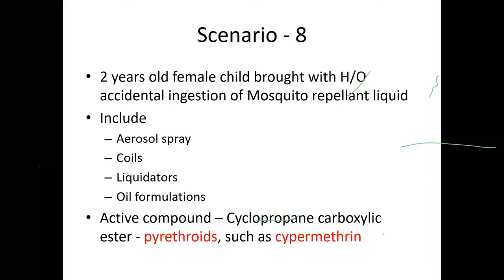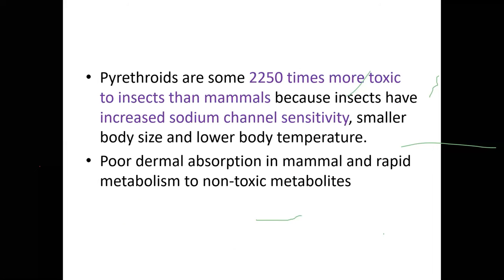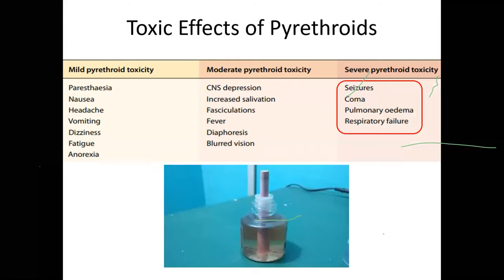Case scenario 8: A two-year-old female child was brought with accidental ingestion of mosquito repellent (allout). The active component is pyrethroid, such as cypermethrin — more than 2,000 times more toxic to insects than mammals due to increased sodium channel sensitivity. If the child only licks the rod, usually nothing happens; but if they drink the fluid, toxicity occurs. Mild toxicity: GI symptoms. Moderate toxicity: drowsiness, depression, fever, sweating, blurred vision. Severe toxicity: status epilepticus, coma, pulmonary edema, and respiratory failure.